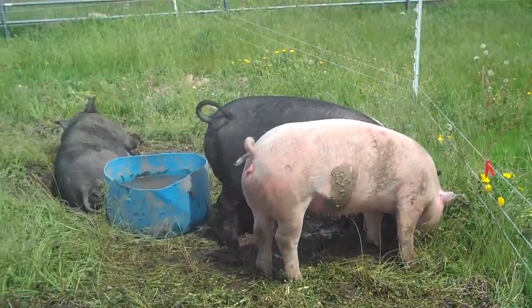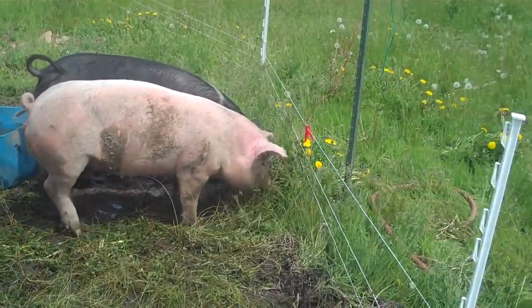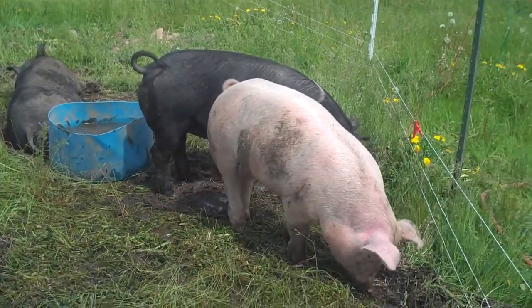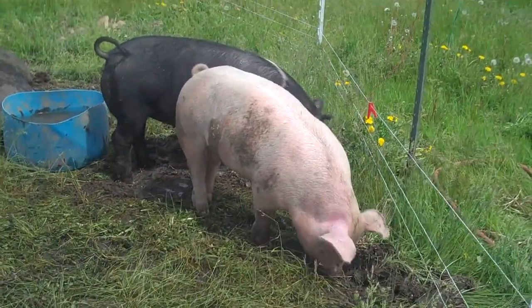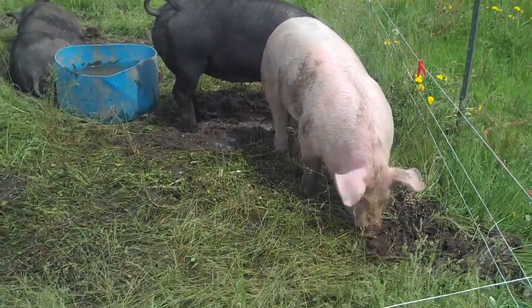We use natural warmers and only raise a small batch at a time. We do not use GMO corn or GMO soybeans. Our pigs are moved every few days to a new section and love the grass and new digging areas.